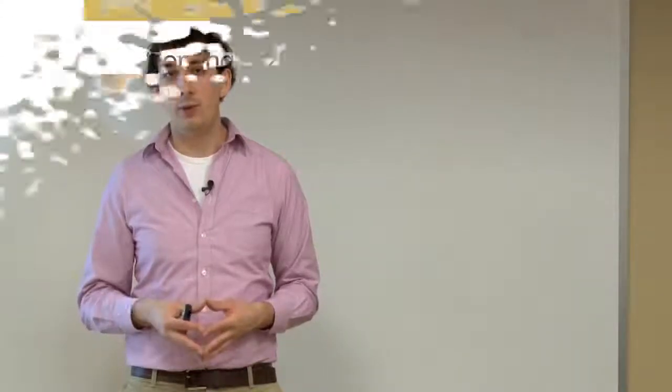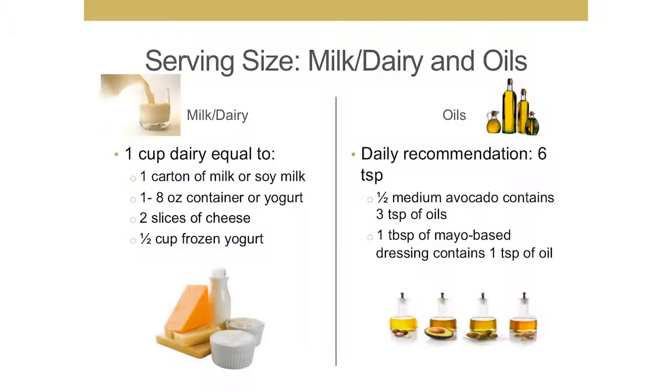For dairy or dairy alternative products, one cup or eight ounces of milk, soy milk, or rice milk is considered a serving. An eight-ounce dairy-based or soy-based yogurt would also be a serving, as would two slices of cheese or half a cup of frozen yogurt. For oils, we're recommended to get about six teaspoons per day. A medium avocado provides three teaspoons of oil, and a tablespoon of a mayo-based salad dressing like ranch provides one teaspoon. Many processed foods and foods like nuts, avocado, some fish, and seeds also naturally contain oils.